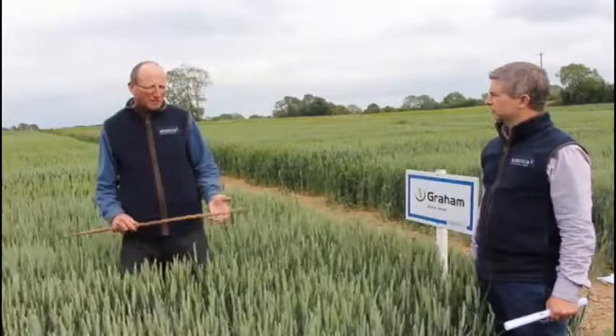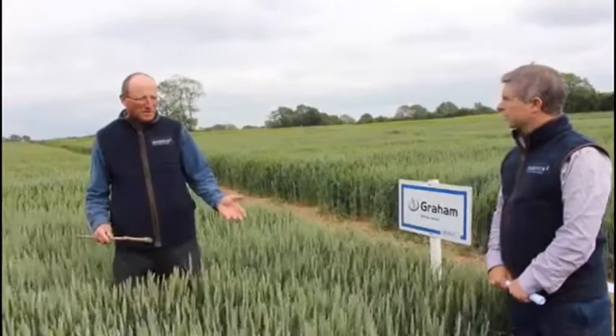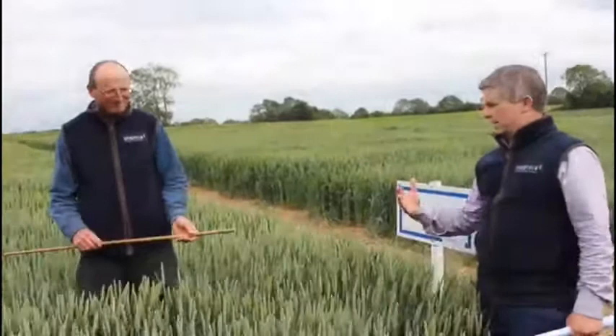In terms of growing Graham, you can drill early. It's a very slow developer, but once you come to the growing period in early spring, it takes off and it actually comes in quite early for harvesting, so the harvesting date will not be affected by its late development.